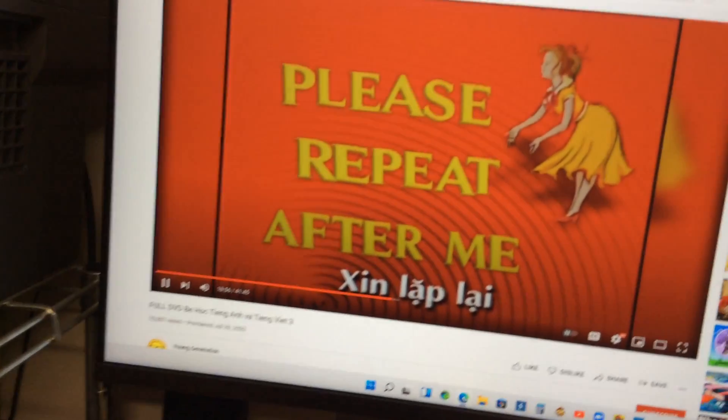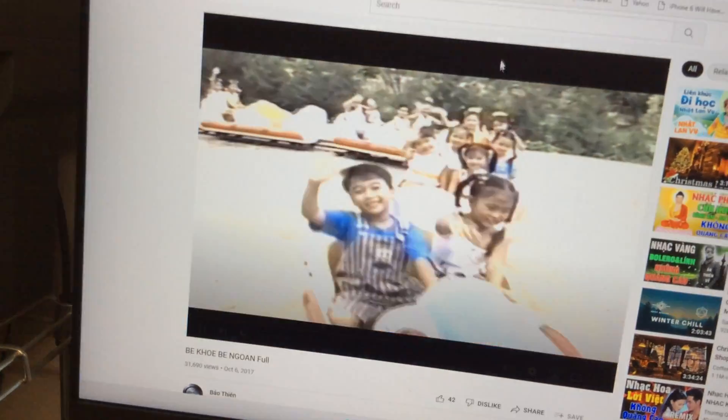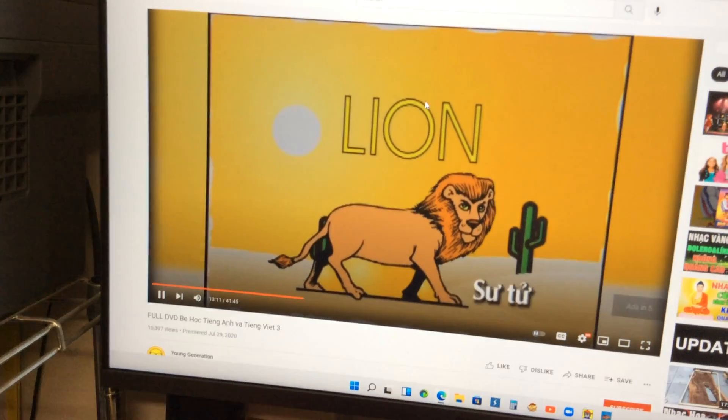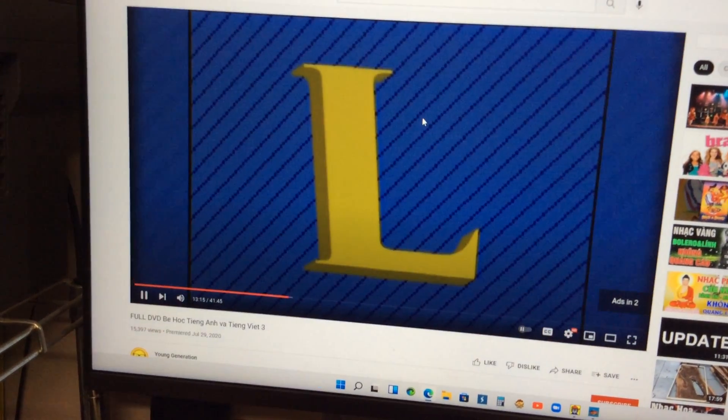Please repeat after me. L — lion. L — lion. L.